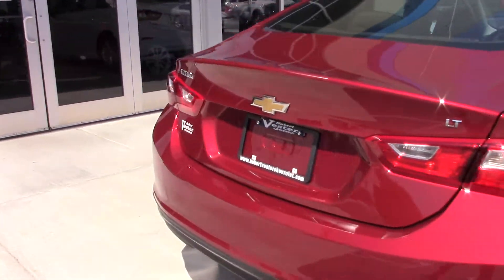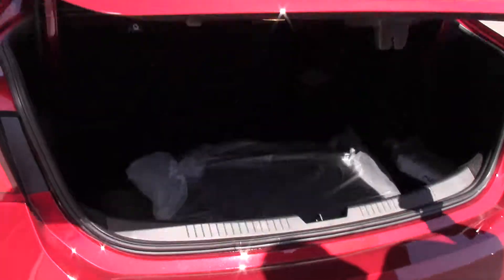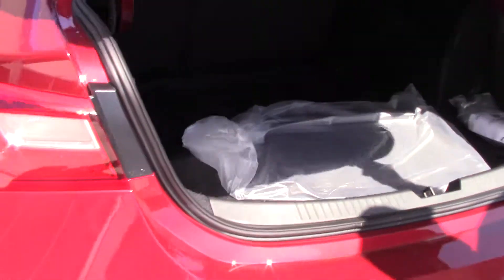Going to the back, you have tons of trunk space. You have mats as well, as well as a backup camera.